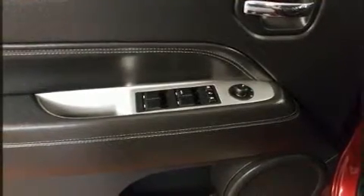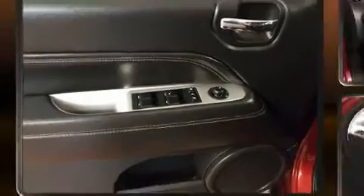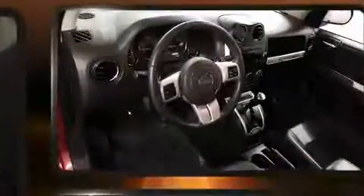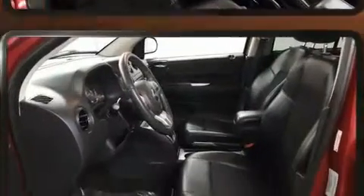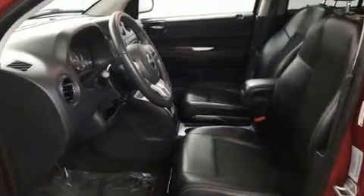Jeep ensures the safety and security of its passengers with equipment such as dual front impact airbags with occupant sensing, airbag head curtain airbags, traction control, brake assist, anti-whiplash front head restraints, a panic alarm, and four-wheel disc brakes with ABS.